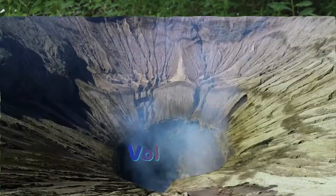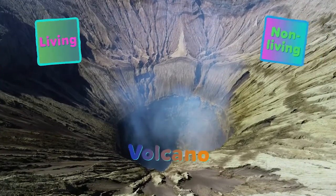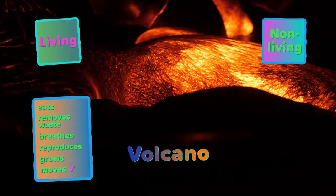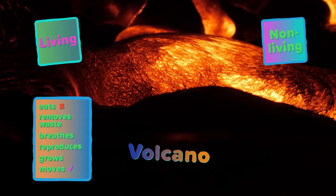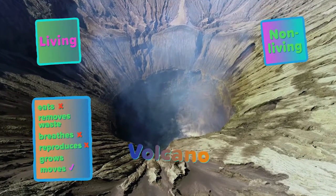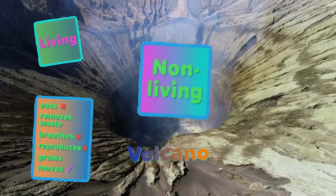What about this volcano? Is it living or non-living? The lava is moving, but the volcano doesn't eat or drink. It also doesn't breathe or reproduce. A volcano is a non-living thing.